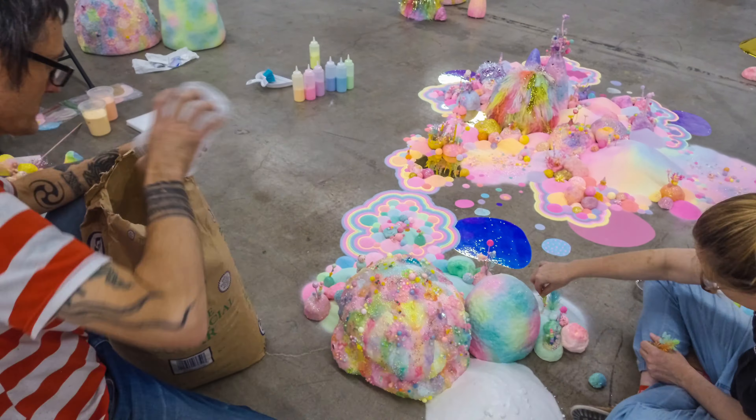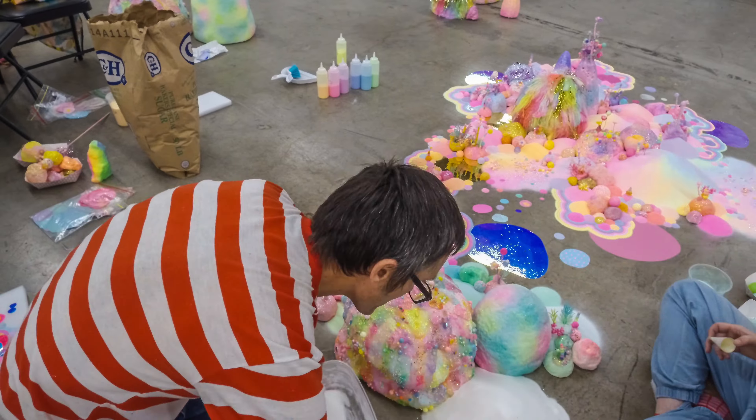Gloopy melted sugar. All sorts of colourful things.